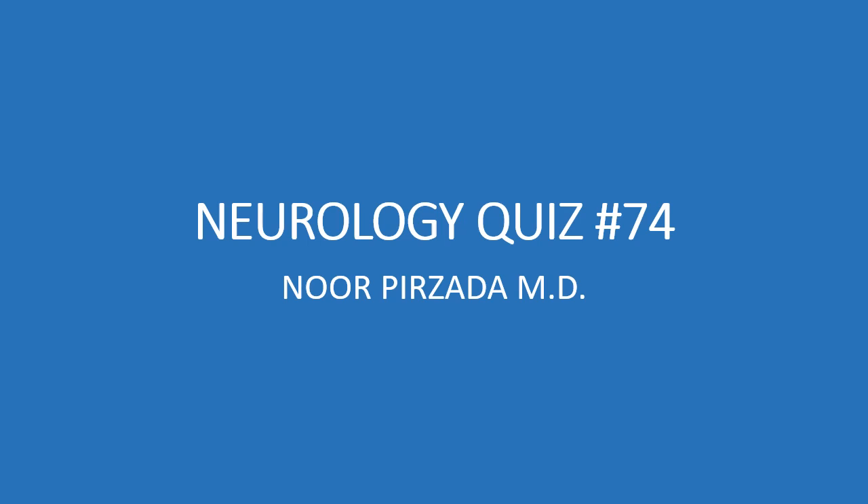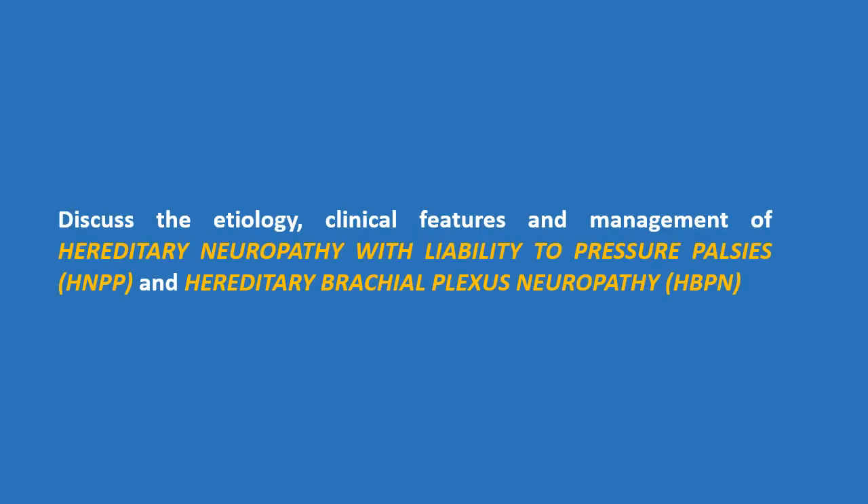Neurology quiz number 74. Discuss the etiology, clinical features and management of hereditary neuropathy with liability to pressure palsies or HNPP, and hereditary brachial plexus neuropathy or HBPN.